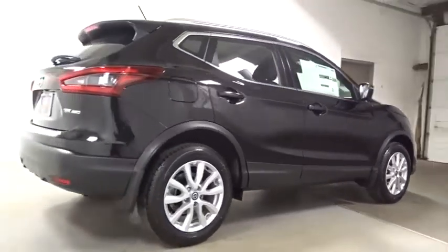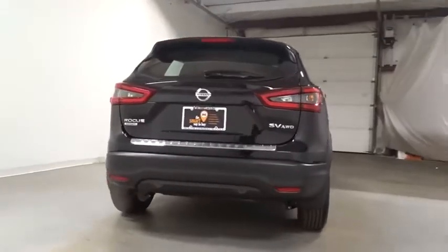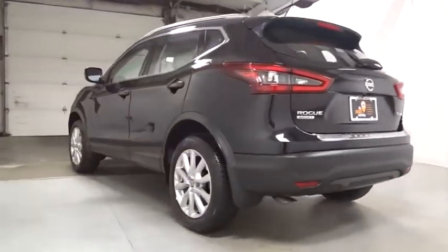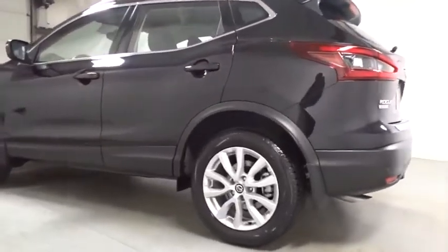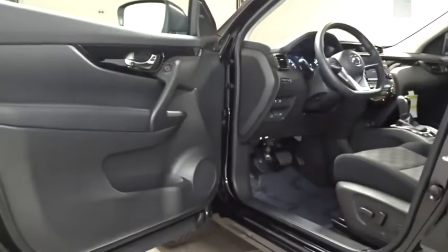This vehicle has less than 100 miles. Here are some of this vehicle's great options: keyless entry, clock, trip computer, MP3 player, tachometer, outside temperature gauge, day and night rear view mirror, cloth seat trim, tinted glass, body color door handles, front license plate bracket, engine immobilizer. Come see the car for yourself.